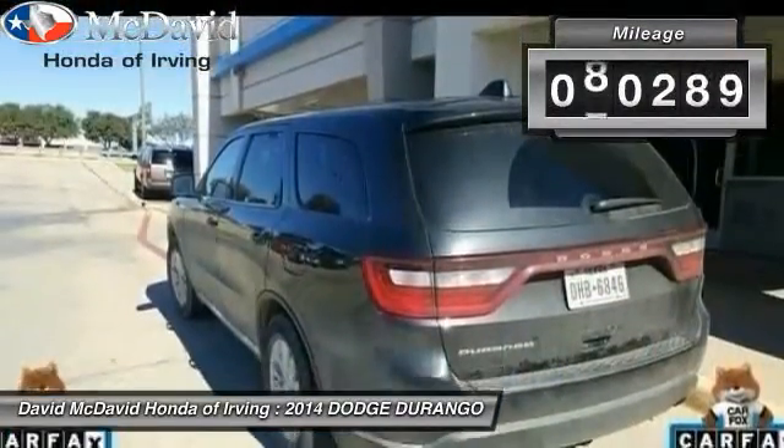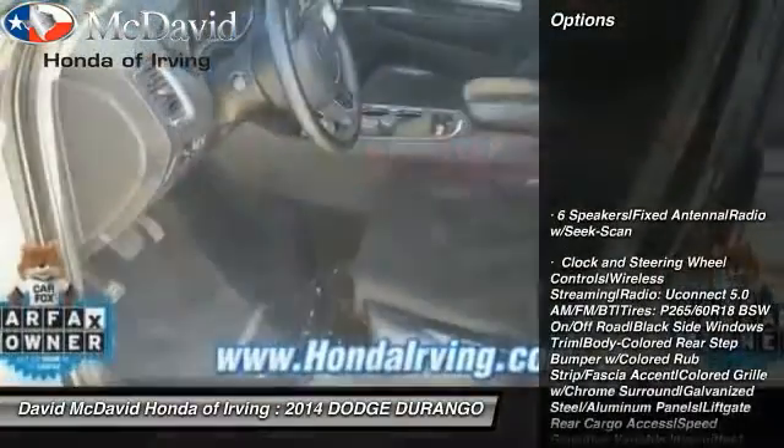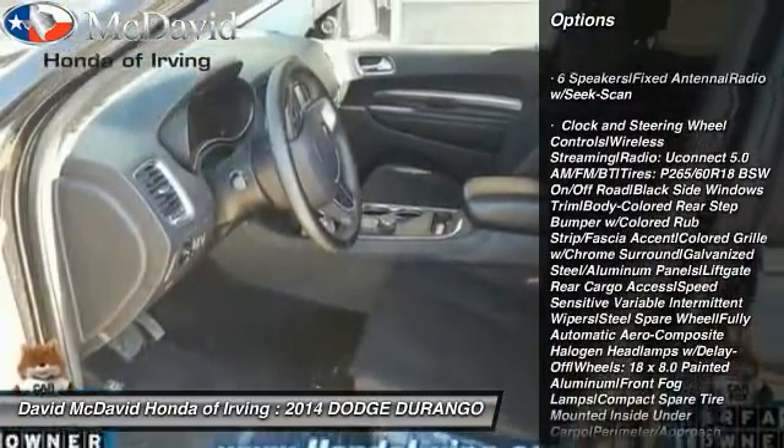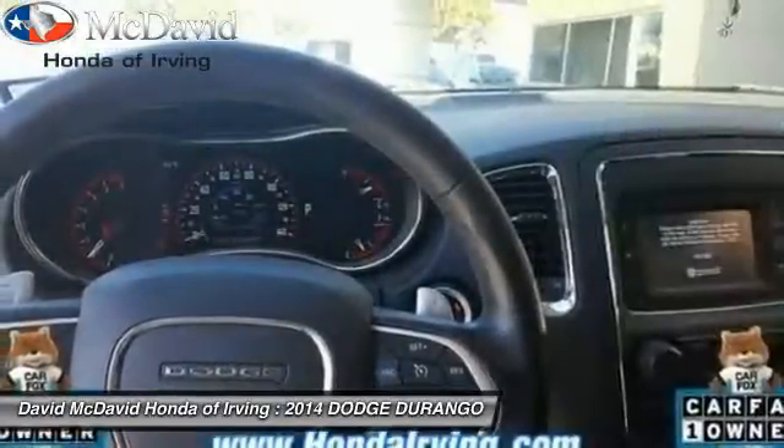This vehicle has less than 85,000 miles. Here are some of this vehicle's great options: fog lights, tachometer, day-night rearview mirror, body color door handles, front license plate bracket, and tinted glass.